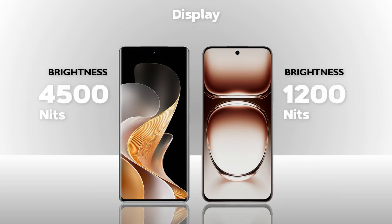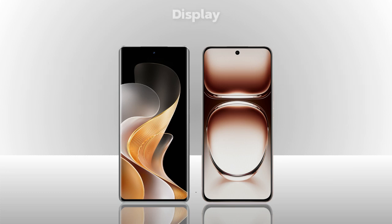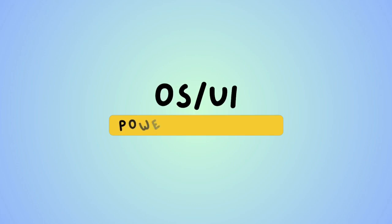Brightness: 4500 nits — Vivo is better. Protection glass: Gorilla Glass 7i — Vivo is better. Both models support HDR10 Plus.